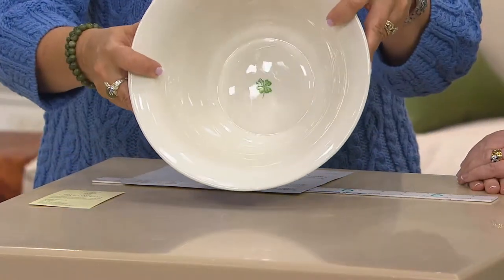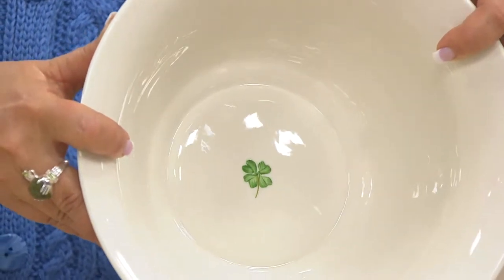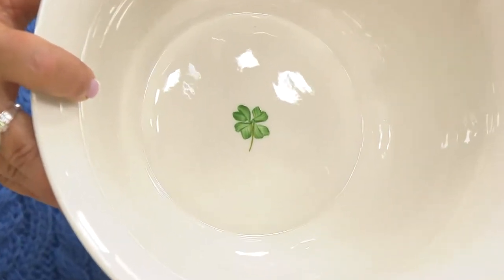And the surprise inside? Yes — there's one little, or should I say a wee shamrock? A wee clover. Is that a four-leaf clover at the bottom of the bowl?